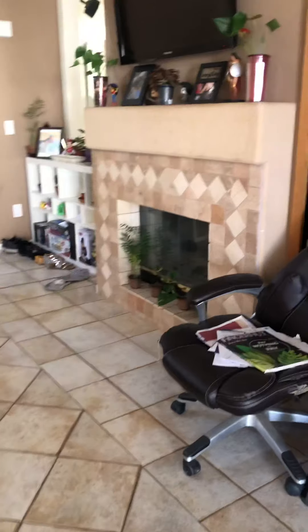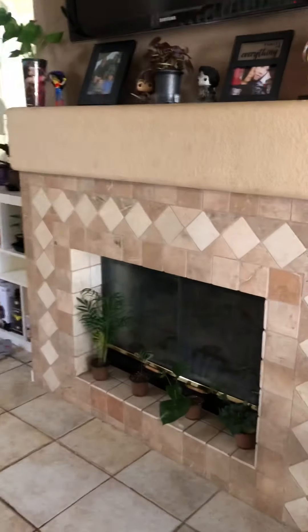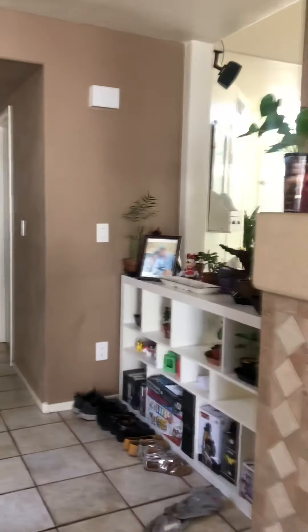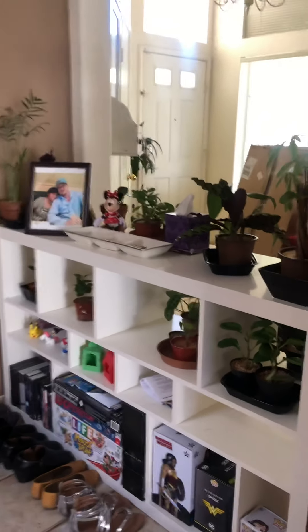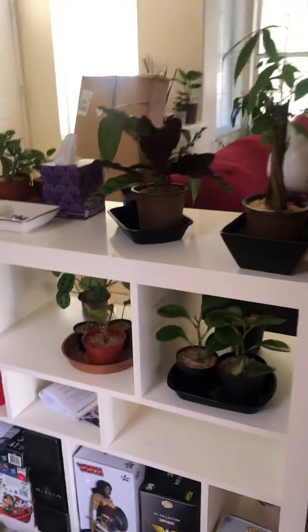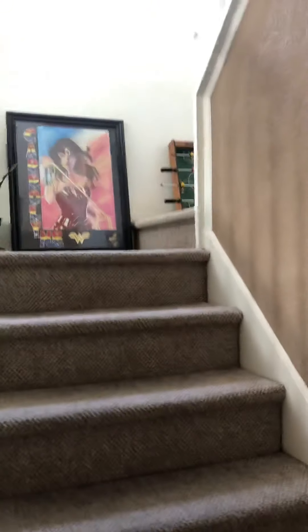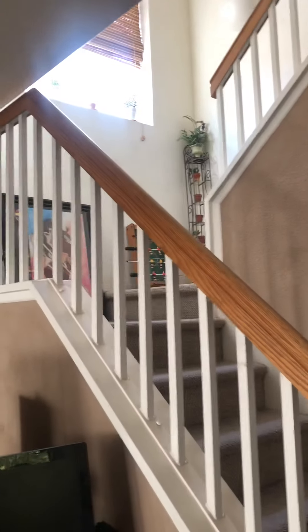I want to take you upstairs but it's really not that great yet so I can't show you that. Please be nice and try not to comment really badly about my second upload — I'm just trying to see how it goes. I still have some more plants upstairs but I'm going to try to fix that and show you guys later.